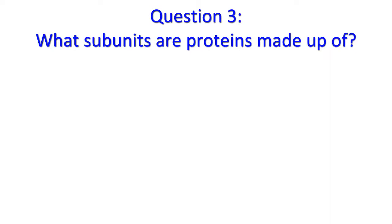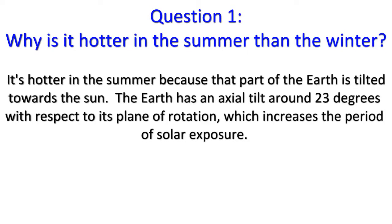Do you have your answers? Good. Let's see how you did. Question 1: It's hotter in the summer because that part of the Earth is tilted towards the Sun. The Earth has an axial tilt of around 23 degrees with respect to its plane of rotation, which increases the period of solar exposure.